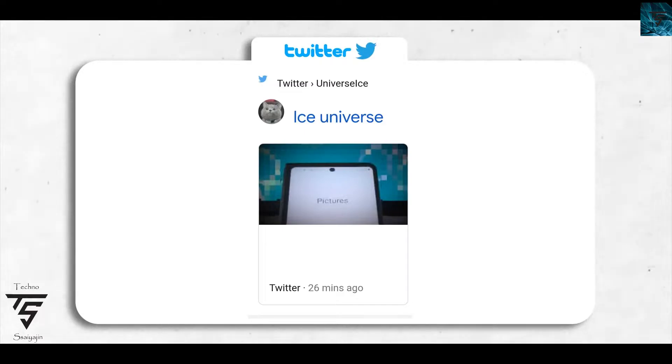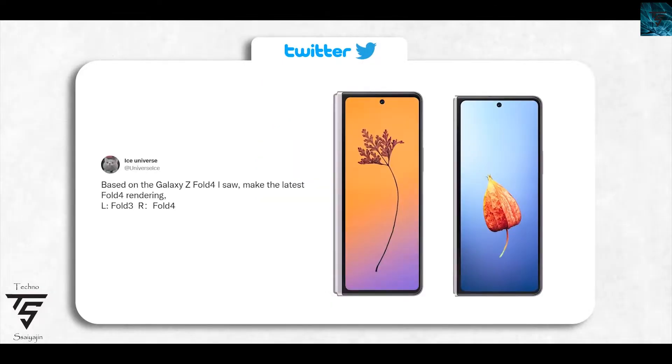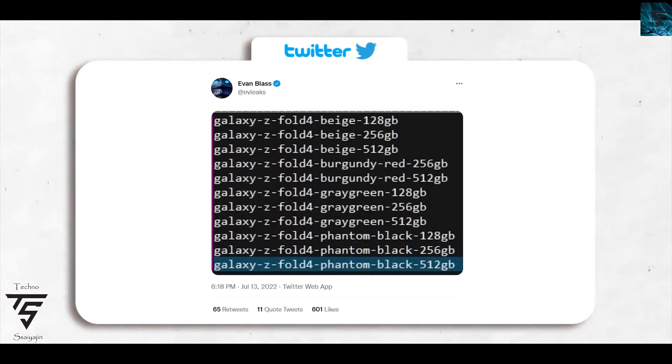Regarding the Z Fold 4, Ice Universe tweeted this out and then deleted it within 30 minutes. As you can see on screen, it looks very symmetrical to the Z Fold 3 but has some slight differences, which aligns with a previous Ice Universe render tweet where he showed the Z Fold 4.